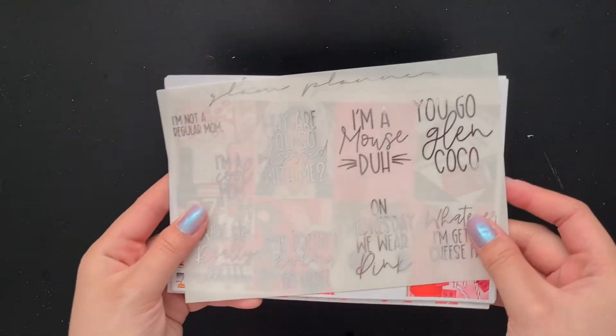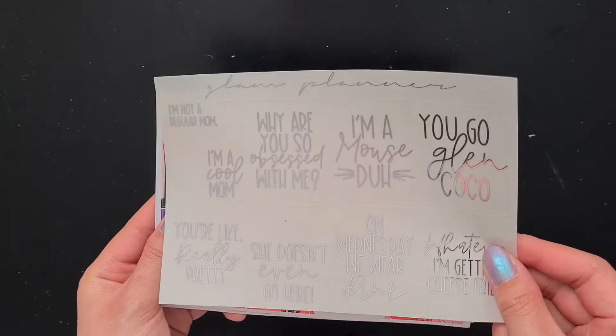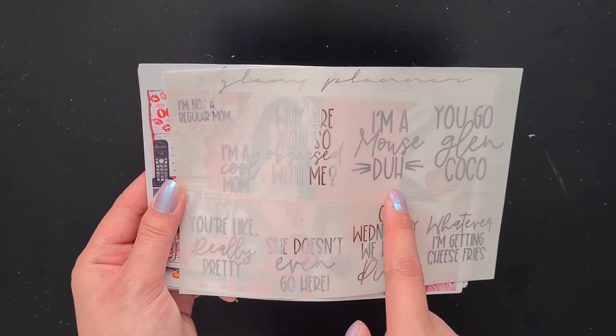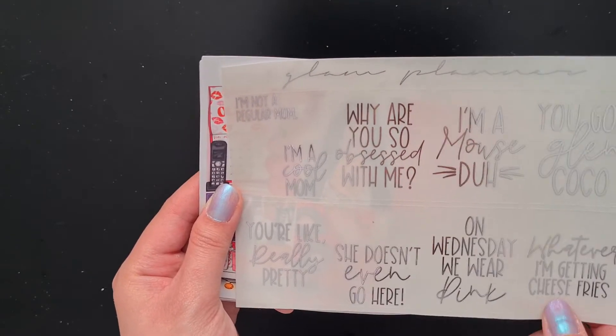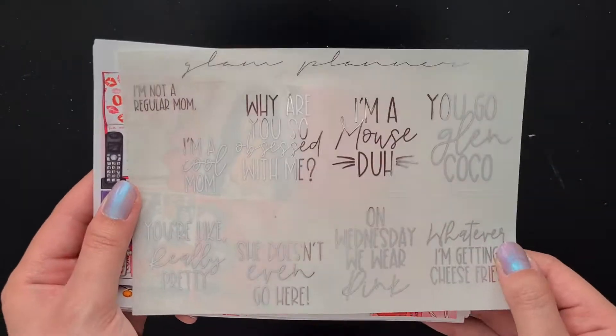This is the Glam Planner Mean Girls Luxe kit and I am so excited about it. First of all, we have the silver foil quote overlays from the Mean Girls movie. There's 'I'm not a regular mom, I'm a cool mom,' 'Why are you so obsessed with me?' 'I'm a mouse, duh,' 'You go Glen Coco,' 'You're like really pretty,' 'She doesn't even go here,' 'On Wednesdays we wear pink,' and 'I'm getting cheese fries.' So those are all of the silver quote boxes.